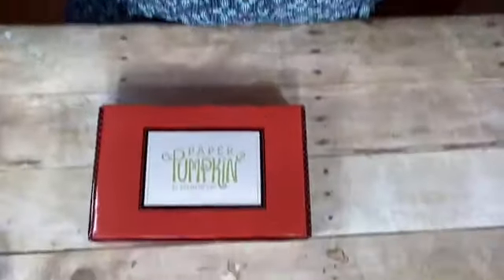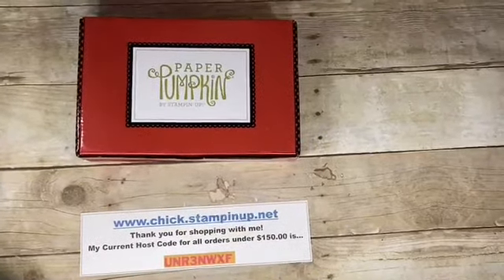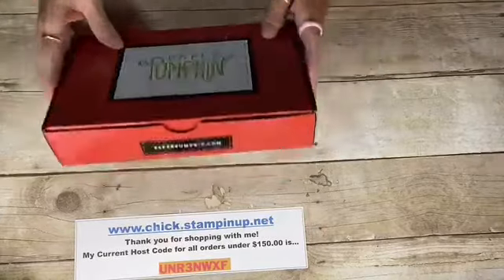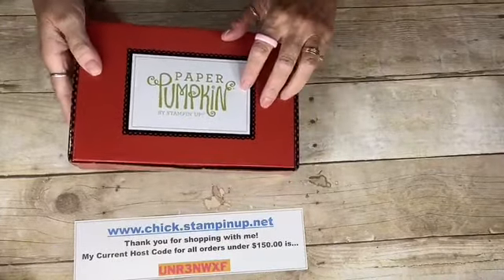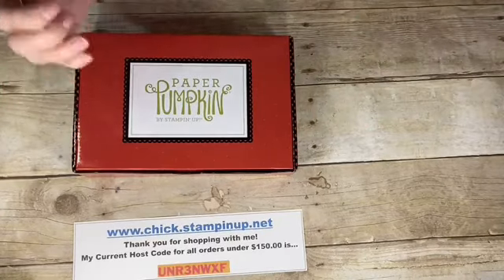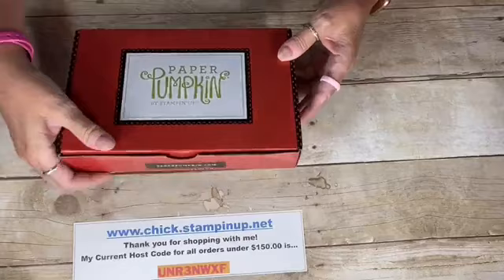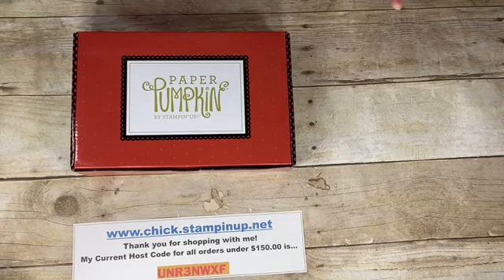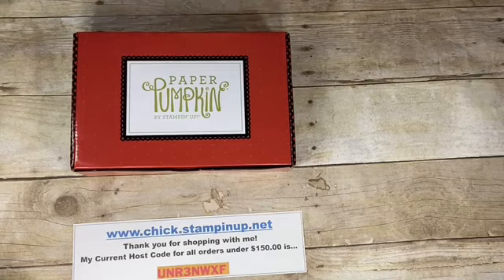Okay, I'm ready to show you some things for this month. Let's take a peek at the box. The Paper Pumpkin box this month is Cajun Craze color, which is the main color in the kit itself, with a little stamp spot of Cajun Craze and Old Olive on the box.